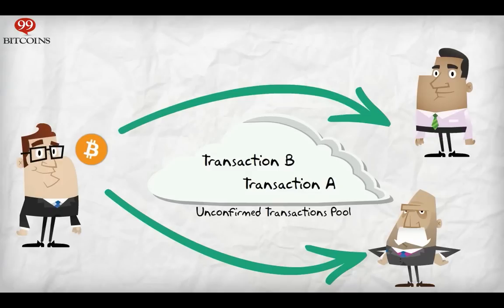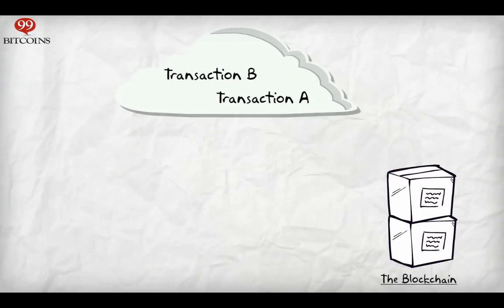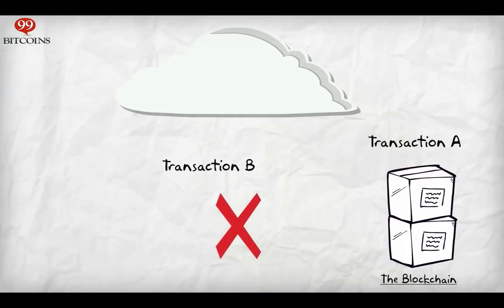So I sent out one Bitcoin twice — once to you and once to Bob. When the transactions are taken out of the unconfirmed transactions pool and put into the blockchain, they are checked for validity. Transaction A is pulled out of the pool, it seems to be valid since I have one Bitcoin, and it is inserted into the blockchain. Now Transaction B is pulled out of the pool — it is invalid since I don't have any more Bitcoins to spend, and it does not get confirmed.